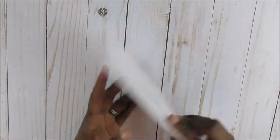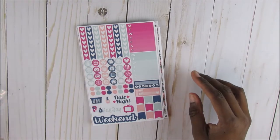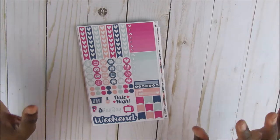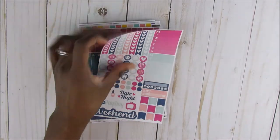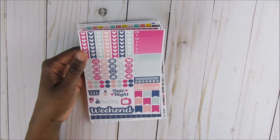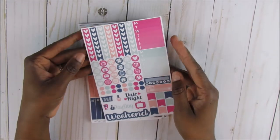But without further ado, let's dig into this. My very first purchase with Brandy's shop — some of them go together in a particular kit but she did not include an invoice in my order. So this is the first thing: on top, this is the Me Time functional planner stickers. This is her functional planner sheet and it comes with the checklist — you're going to get seven heart checklists.